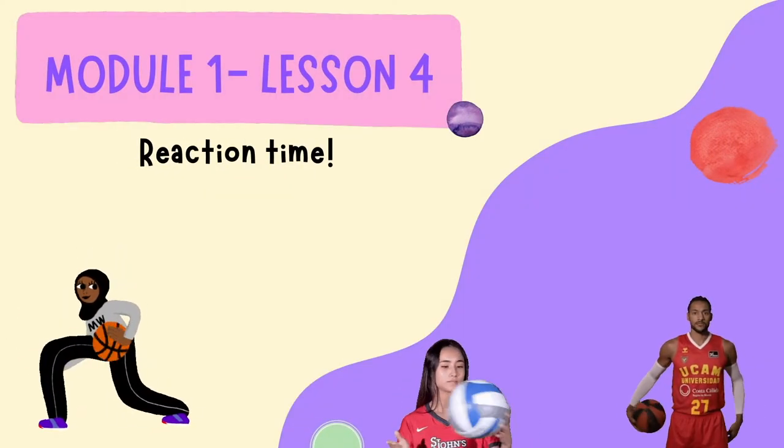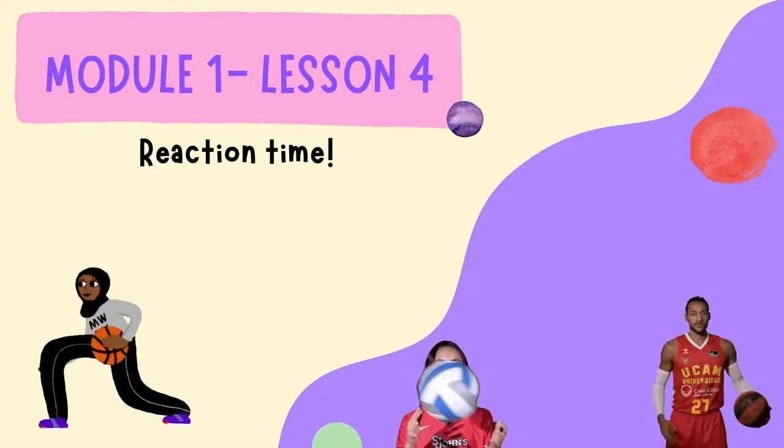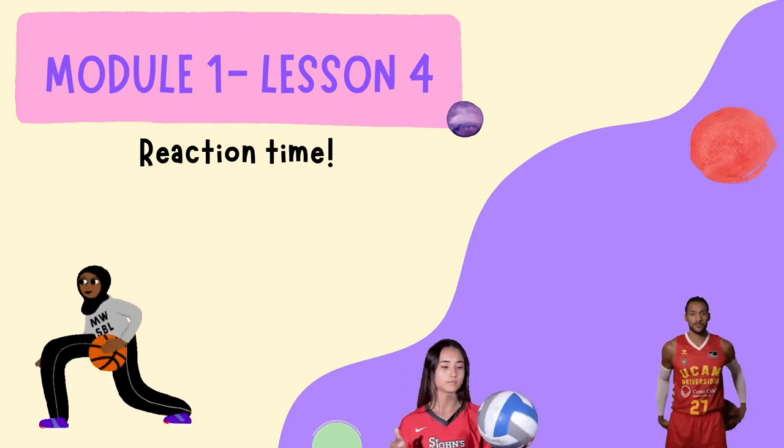What you just saw was one of my favorite games to play in PE. It's called Head, Shoulders, Knees, Toes, Cone.